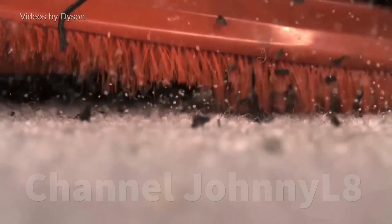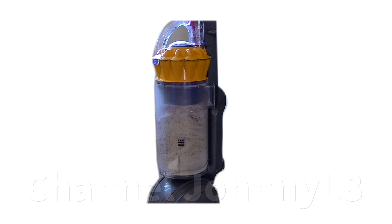Another major problem with YouTube big mess tests I've seen is that users frequently overfill the bin. I've already produced a video explaining why overfilling the bin will lead to vacuum cleaner failure. Even worse, some videos try to test if a vacuum can actually cope with this overfilling abuse, and downrate the vacuum if it fails.